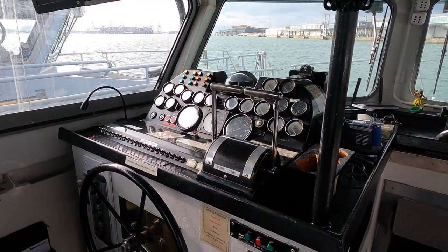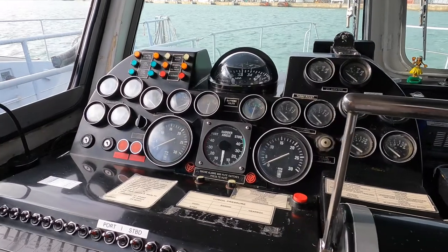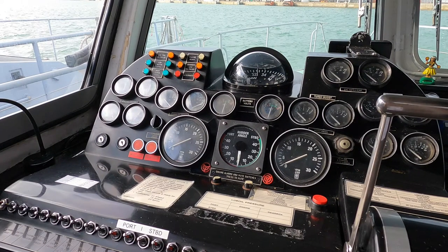And here we have the helm station in all of her analogue glory. If you are a fan of the non-digital age, then just check out all of those dials and switches. Here we have the traditional compass as well as a rudder angle indicator in the centre of the console. To the port and starboard side of that, we have the engine RPM indicators.